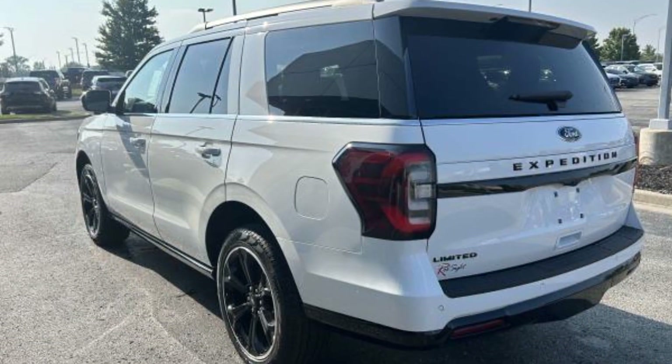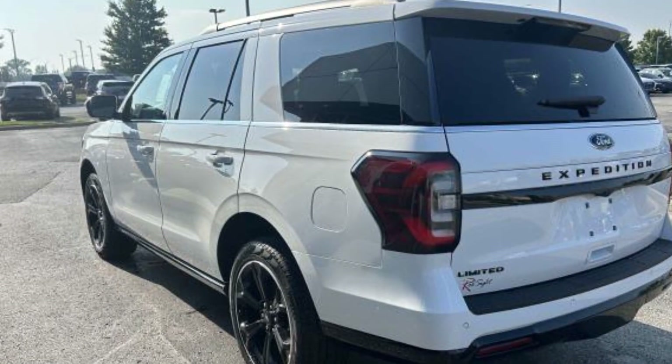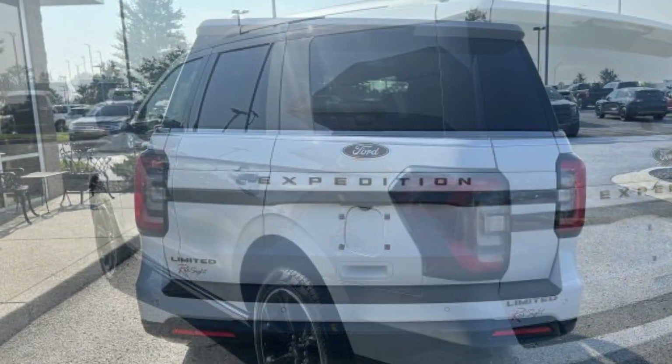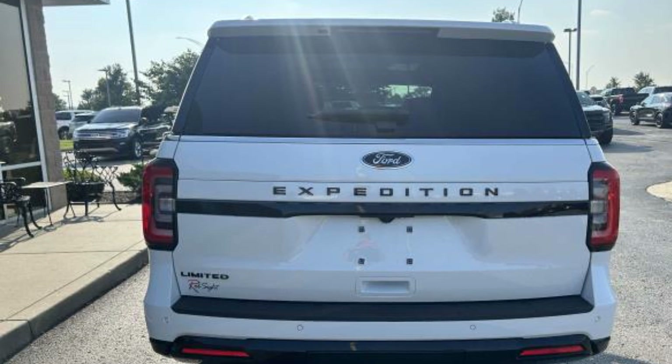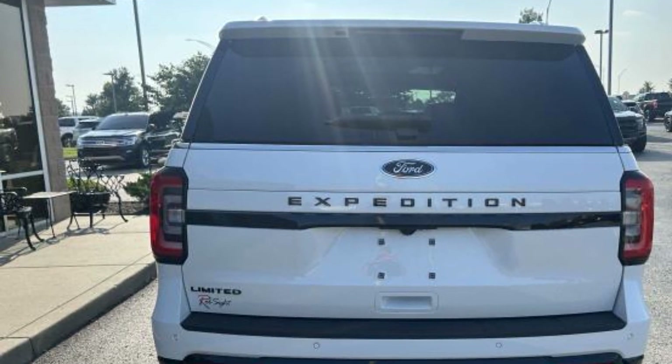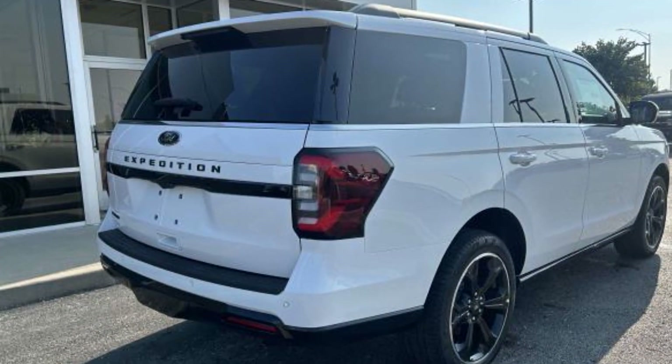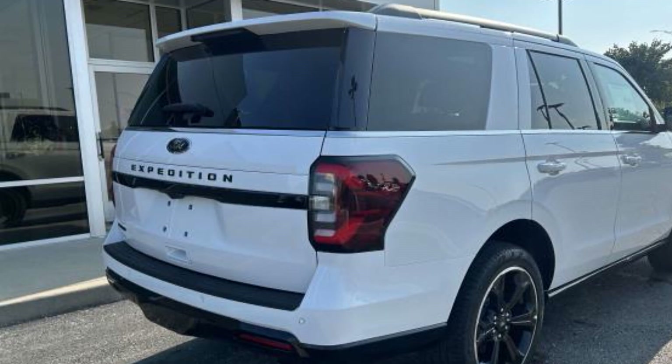You'll also love how it combines comfort and convenience with its cross-traffic alert, lane-keeping assist, side-view mirrors with turn signals, lane departure warning, Wi-Fi hotspot, satellite radio, navigation, and premium sound system with a turbocharged engine.